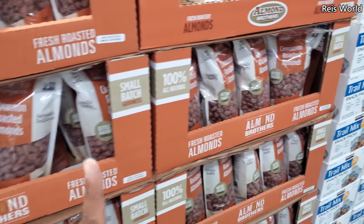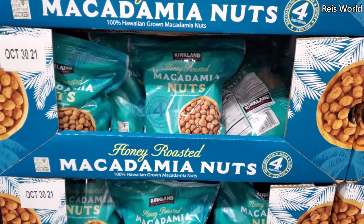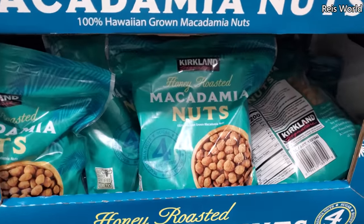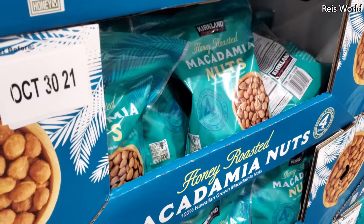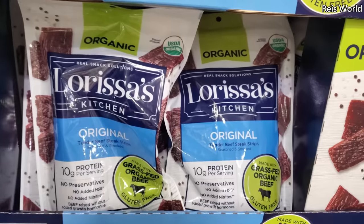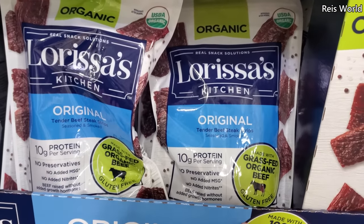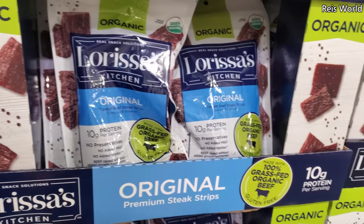Cinnamon roasted almonds are $9.89 — these are pretty good. Roasted macadamia nuts, 100% Hawaiian grown, are $14. $9.79 — made with grass-fed organic beef, gluten-free, 10 grams of protein per serving.